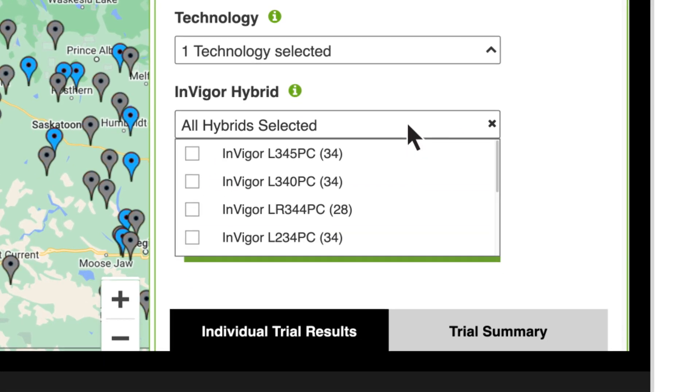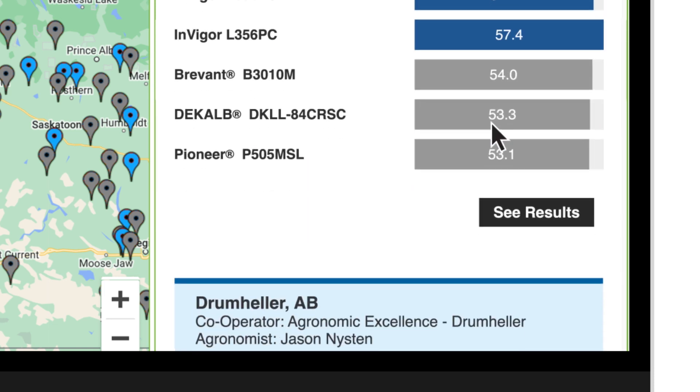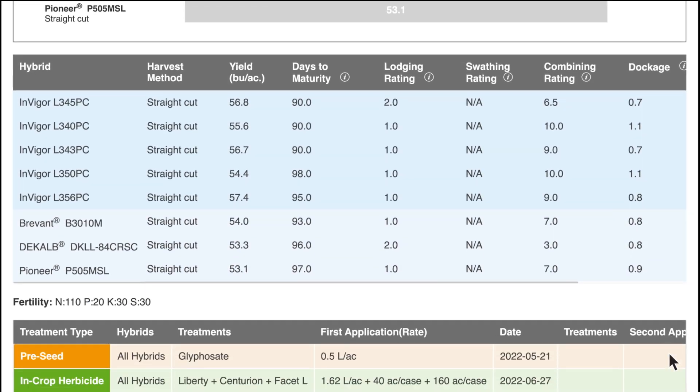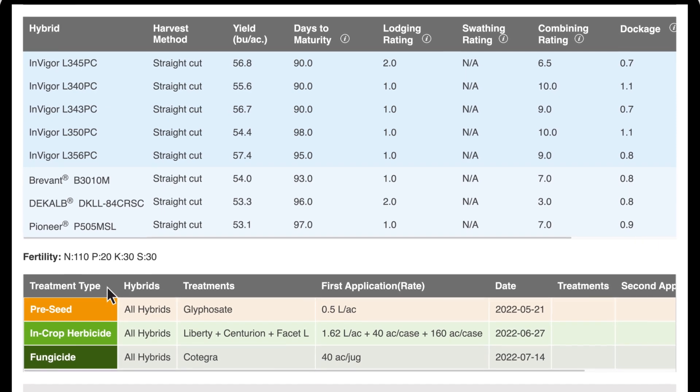Or you can choose to view performance results by individual or multiple Invigor hybrids. You can even view the crop inputs that were used during each trial. For more information on the BASF Portfolio of Crop Protection, you can click on any of the BASF products.